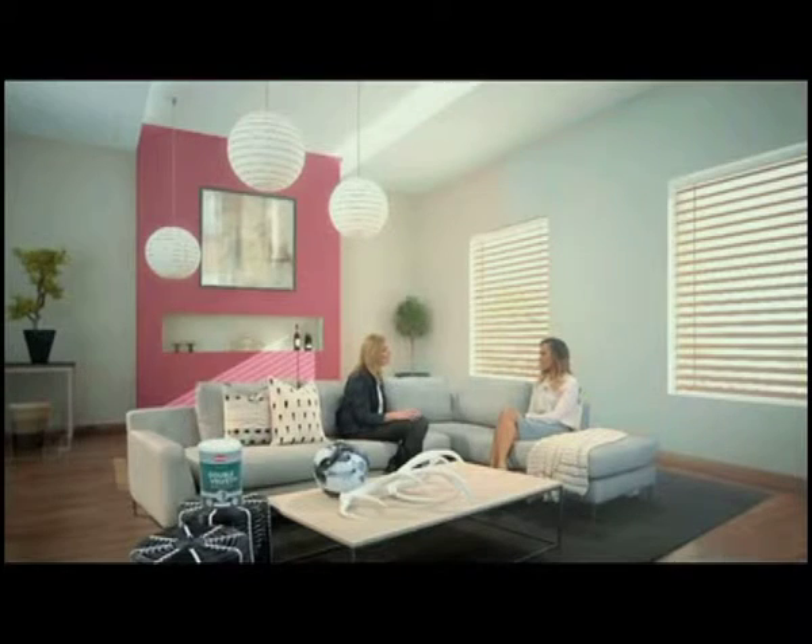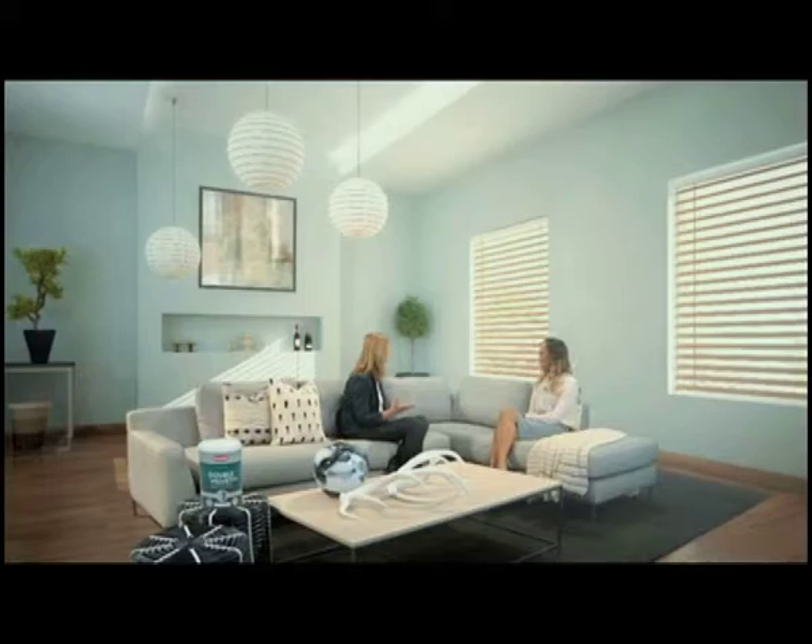Greys are so popular at the moment, and they're not going anywhere. Greys give a wonderful, sleek, contemporary look to a room. There's a colour called Offshore, and we've got a lovely browny-black colour called Eva.